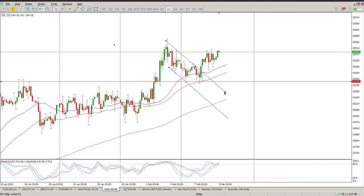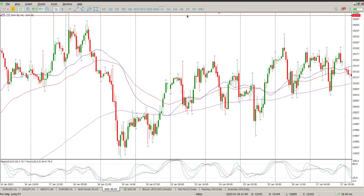We haven't had a retest of it, so the retest would be back down at 15276. Right now, bias is to the upside — no divergences, nothing sinister that we can see here.